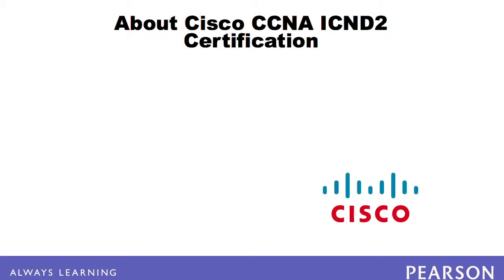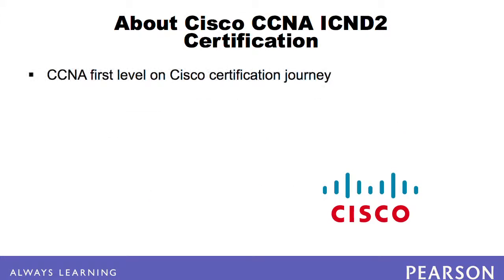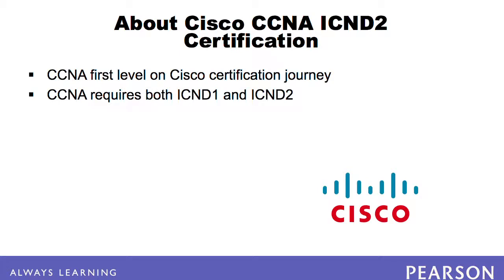The CCNA certification is the first level on the Cisco certification journey. The Cisco Certified Network Associate certification requires both the ICND1 and ICND2 exams.